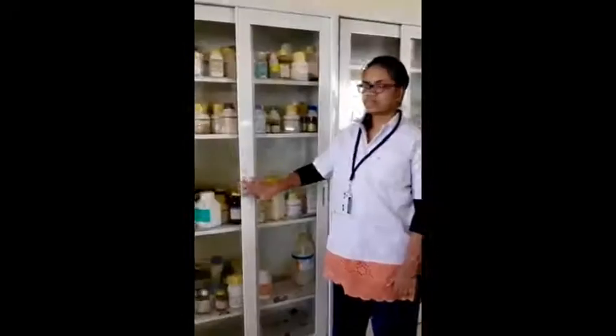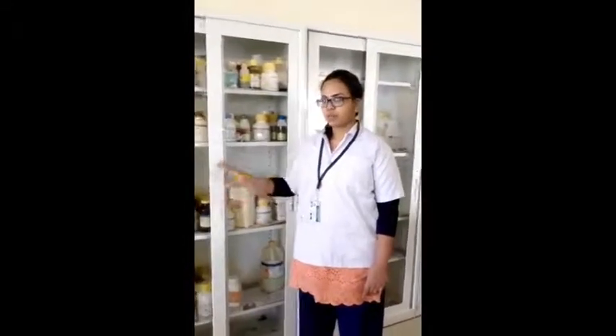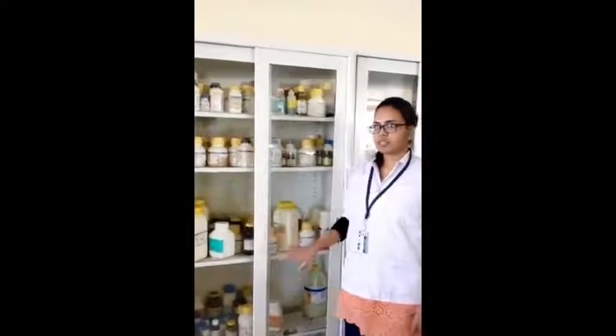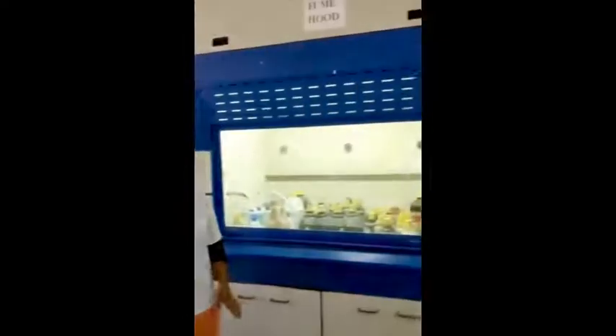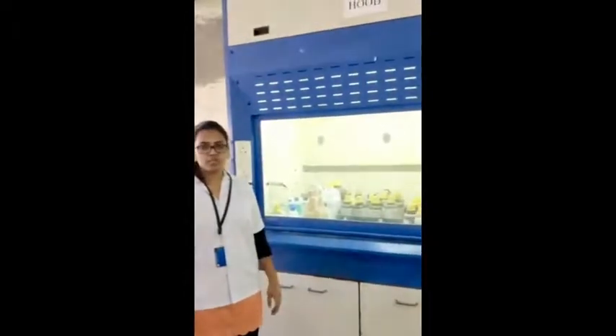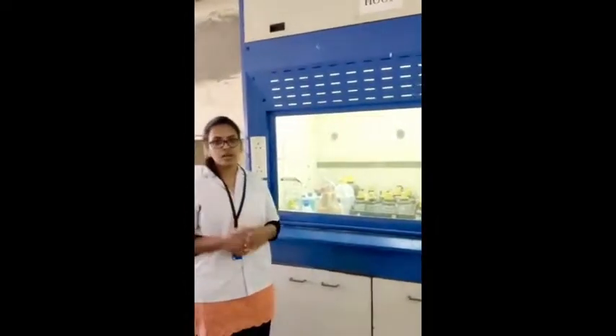I am going to show you the chemicals. These are the chemical racks where we keep the chemicals. These chemicals are kept according to alphabetical order. When you take the chemicals from the respective place, keep them back in the same place so that they won't be mixed with other chemicals. This is the fume hood chamber. We keep all the concentrated reagents and acids in this fume hood chamber. Whenever you are using this fume hood chamber, make sure that you wear the gloves.